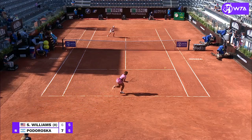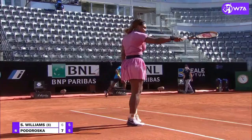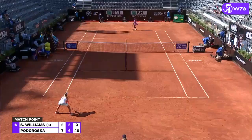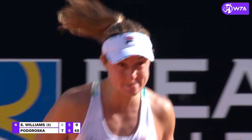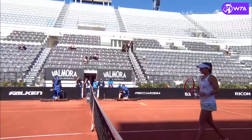Oh, what a point from both players — Serena giving it her all on the full stretch. Oh, it's gone. What a shock. The eighth seed is out, Serena Williams. It's Nadia Podoroska who pushes through here in Rome — a third top ten win for her. Absolutely rock solid and mentally as well. Very up together.